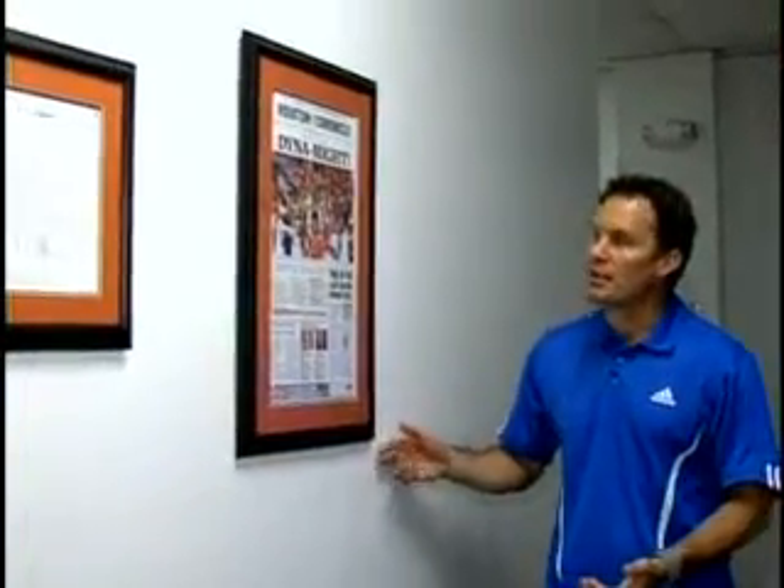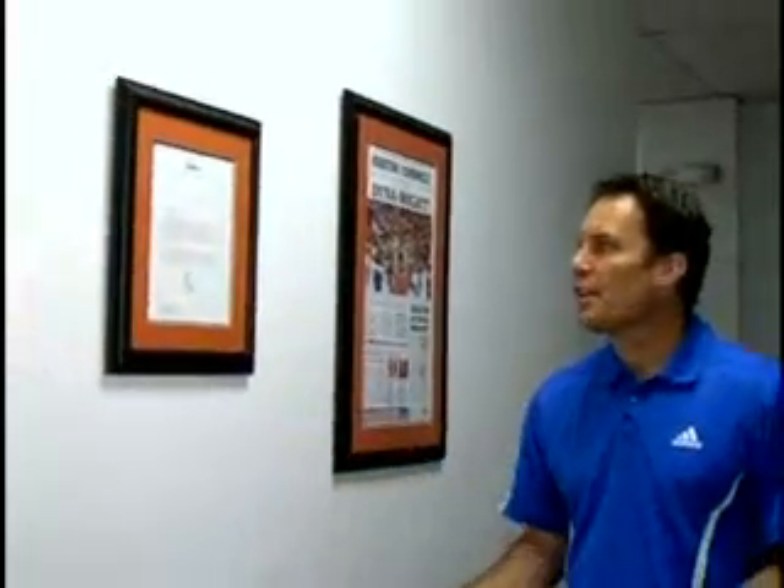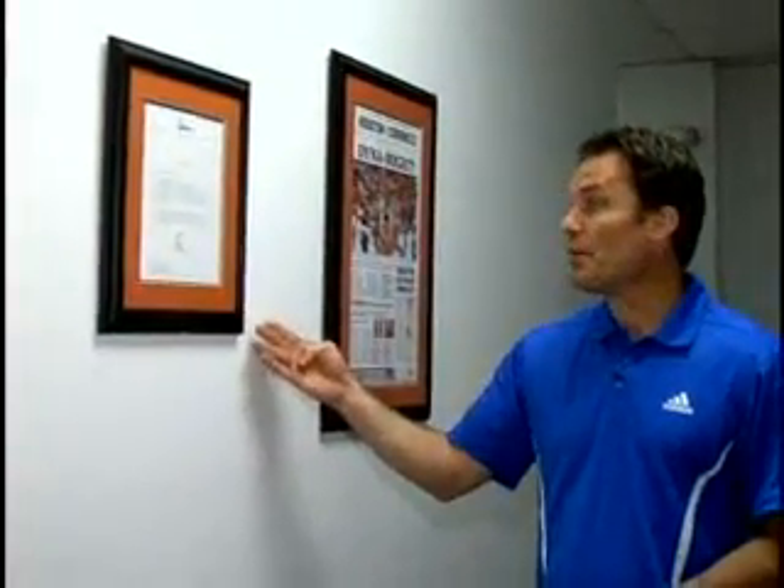As you walk in, you see all kinds of pictures of the Houston Dynamo. Celebrating their title from the front page of the Houston Chronicle. And right here is a letter from Philip Anschutz, the owner of the Dynamo, congratulating them on their 2006 title.